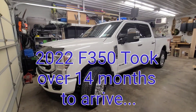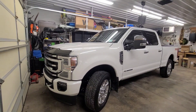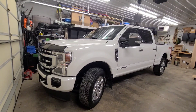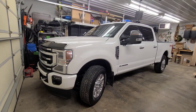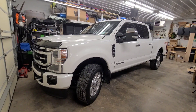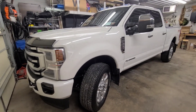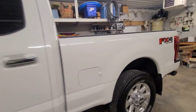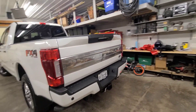Well, it's finally here. This is a 2022 F350 Platinum. I ordered it on November 9th, 2021. It is now January 21st, 2023. So, about 14 and a half months it took for this truck to come in, and I ordered it with just about every checkbox you could get on a Platinum Series truck.